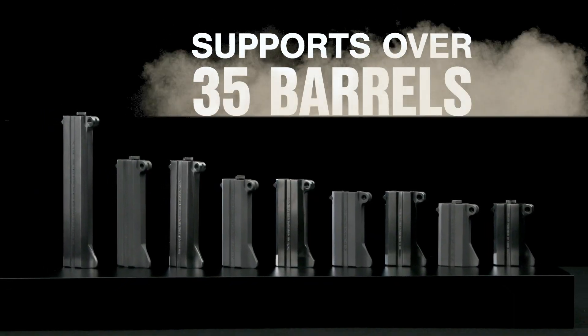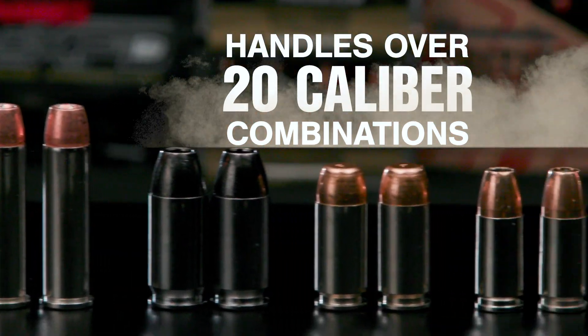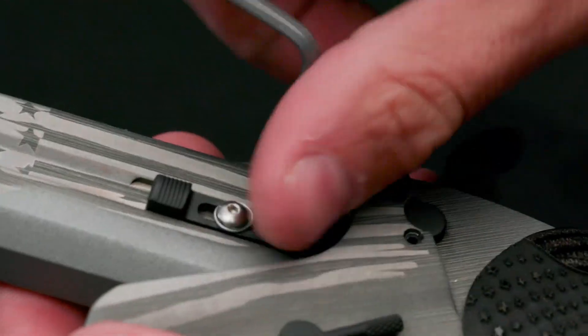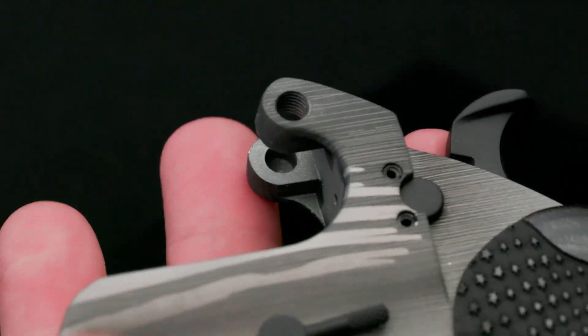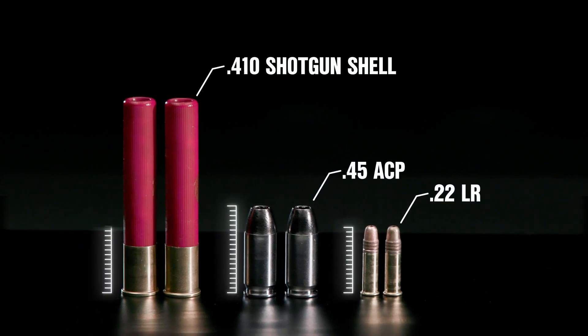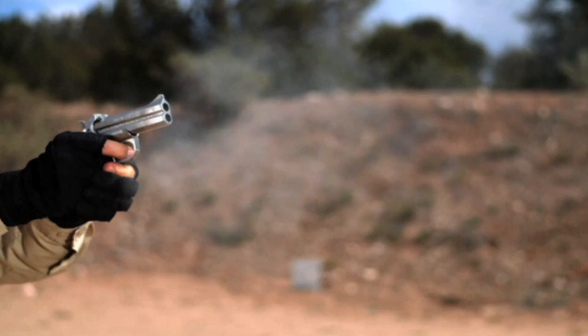With over 35 interchangeable barrels, your Bond Arms handgun can handle over 20 different caliber combinations. Just a twist of one screw with a standard Allen wrench and you're good to go — it's that easy. Allowing you to shoot everything from a 22 long rifle to 45 ACP. Even 410 shotgun shells work in your Bond Arms hand cannon.